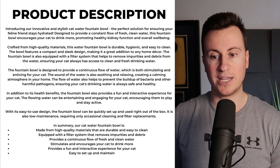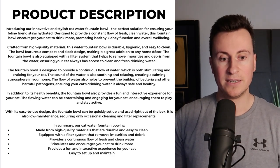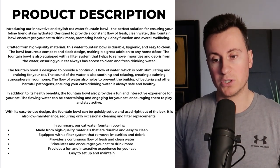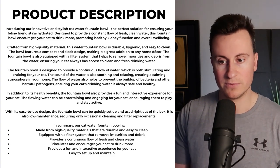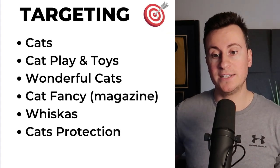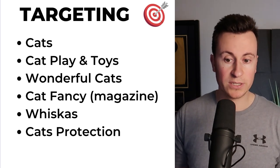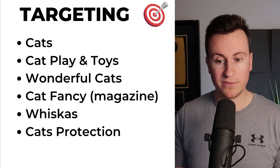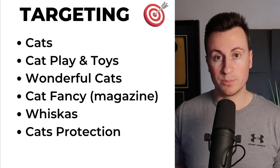As for the product description, I've done the same thing again, making sure I've covered all the key benefits and interesting points from a consumer standpoint — introducing our innovative and stylish cat water fountain bowl, and so on. Feel free to pause the video now if you want a copy of that. As for targeting: you can go for cats as a broad and large audience, cat playing toys, Wonderful Cats, Cat Fancy magazine, Whiskers, and Cats Protection.